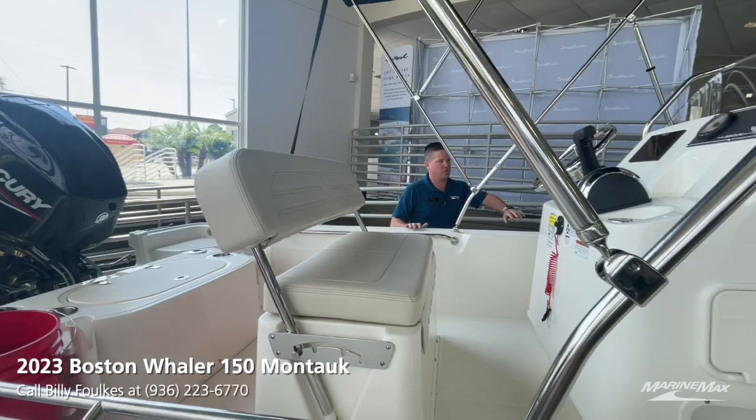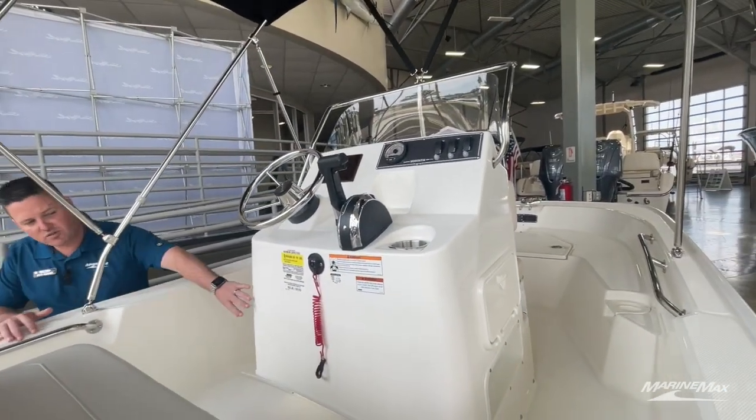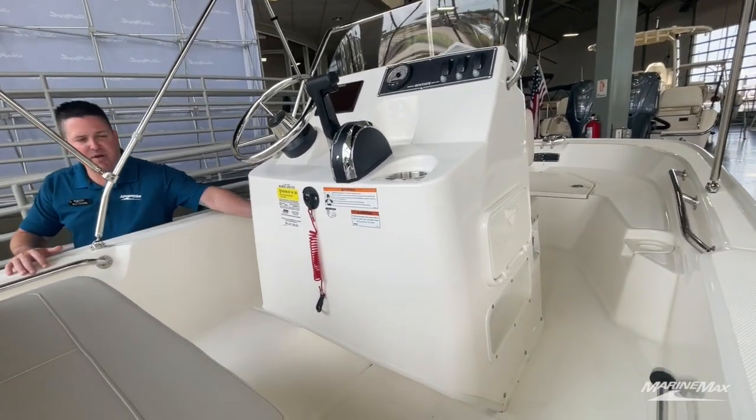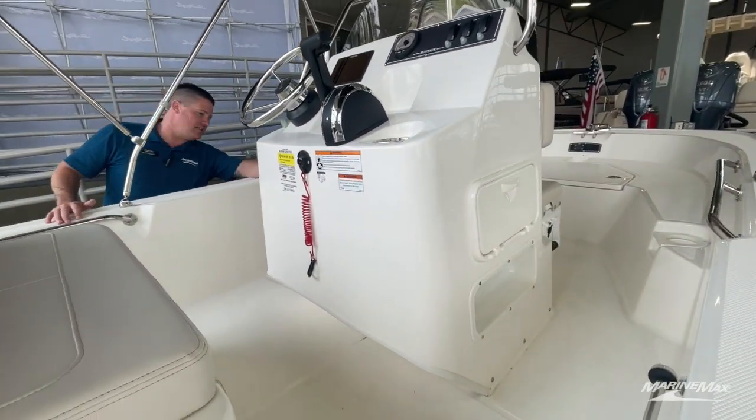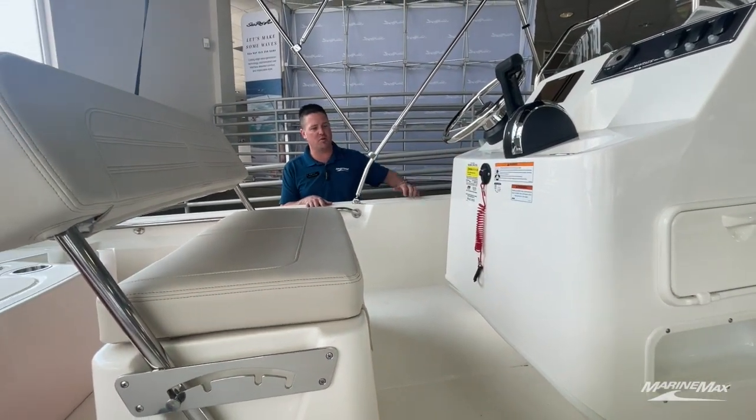We optioned this boat with the Simrad display as well, which comes with the Simrad transducer. There's plenty of storage inside with a battery tray — and also a second battery tray because we optioned this boat with the trolling motor package.